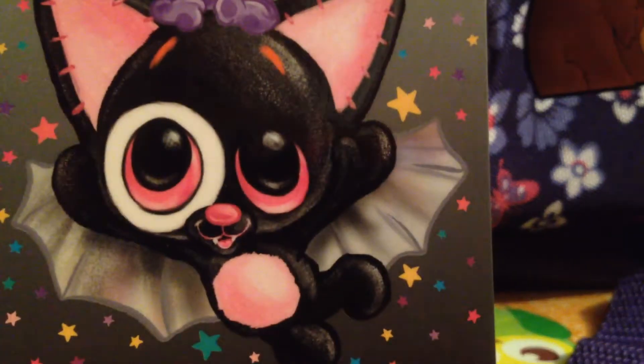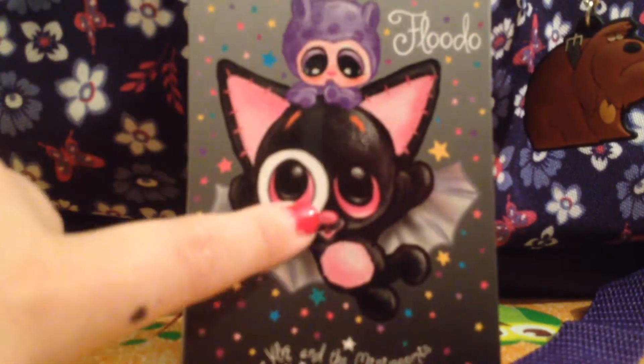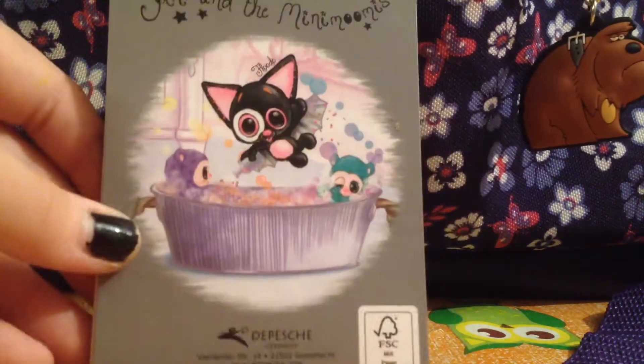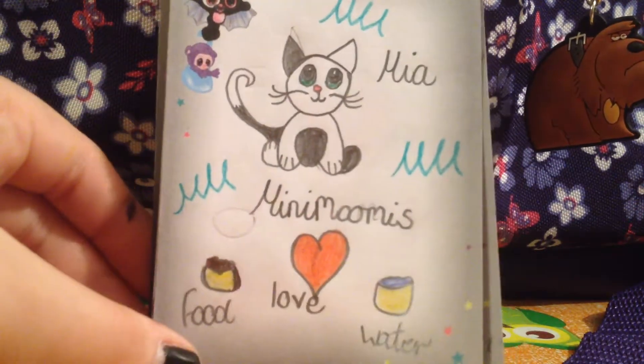Then I got another Yara and the Mini Mooms item, but it's a notebook. This bat character is called Flutio, and it says Yara and the Mini Mooms on the front, and at the back it also says Yara and the Mini Mooms. I'm going to show you inside my book.